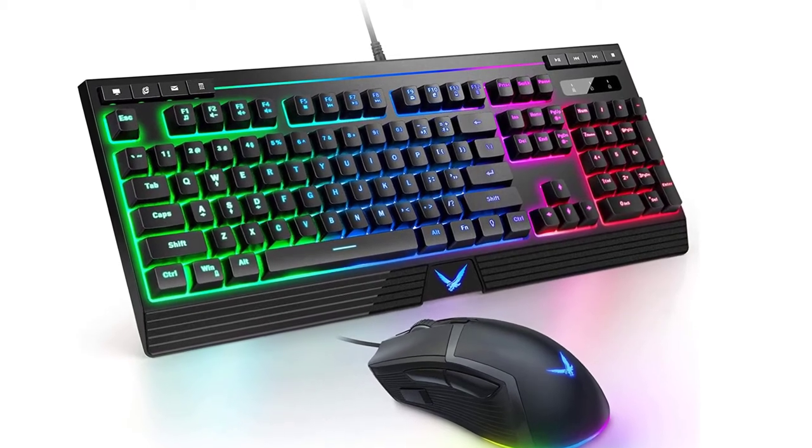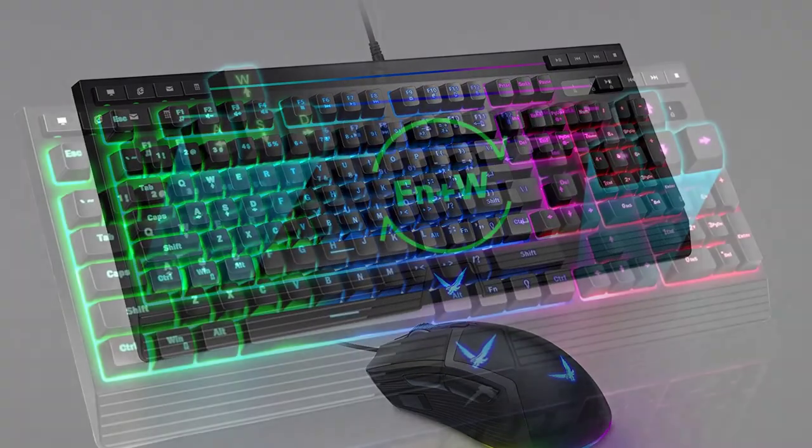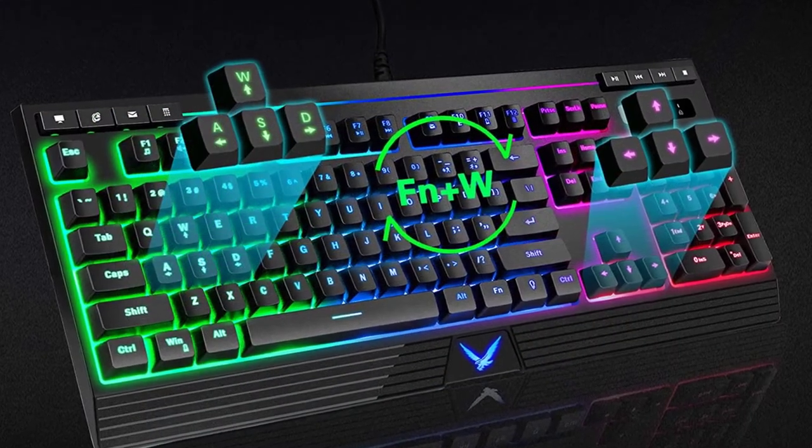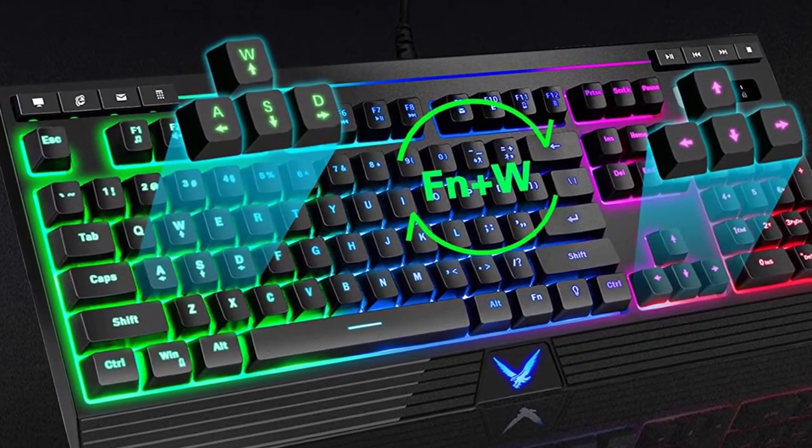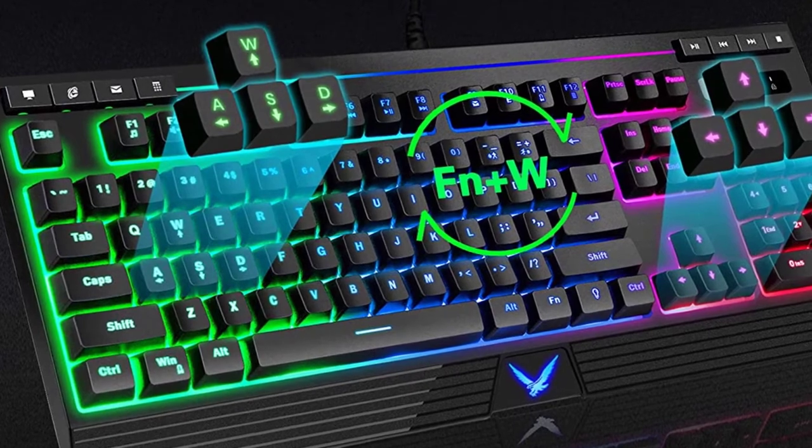The gaming keyboard has 19-key anti-ghosting technology. Whether used for games or daily office work, it provides a smooth experience. 8 multimedia function keys allow you to control video and music.